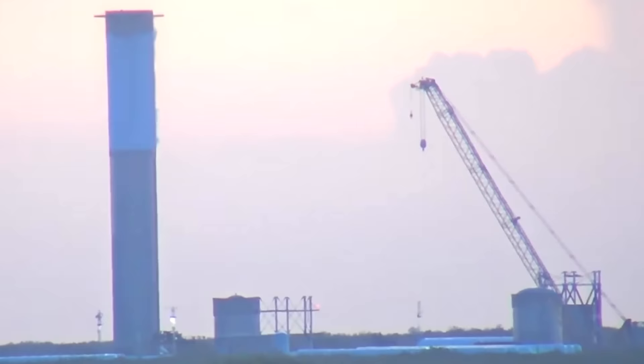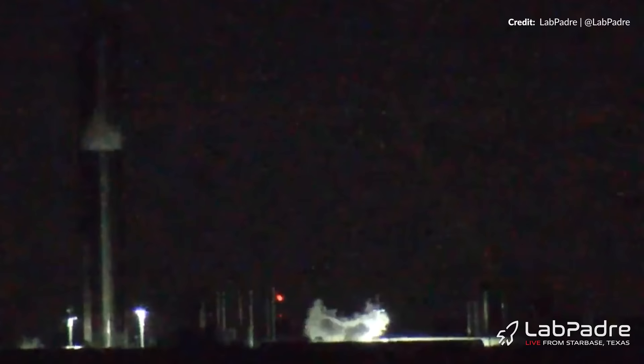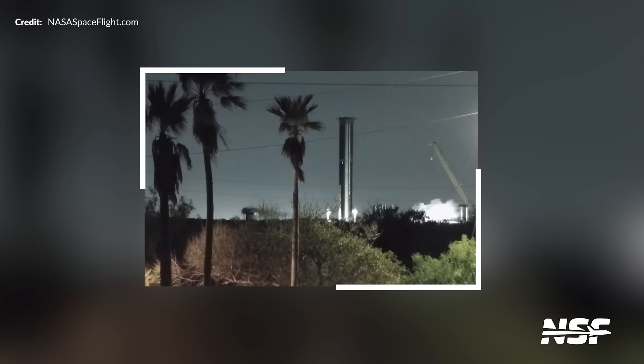Way over at the Massey's test facility, Booster 11 kicked off a cryogenic test of the methane tank with only a small amount in the oxygen tank. Then a second test did the complete opposite — fully loading up the oxygen tank with a little appearing in the methane tank afterward. Along with that, the new E-Dome test tank that arrived a few weeks back finally joined in on the action with a cryogenic test of its own.